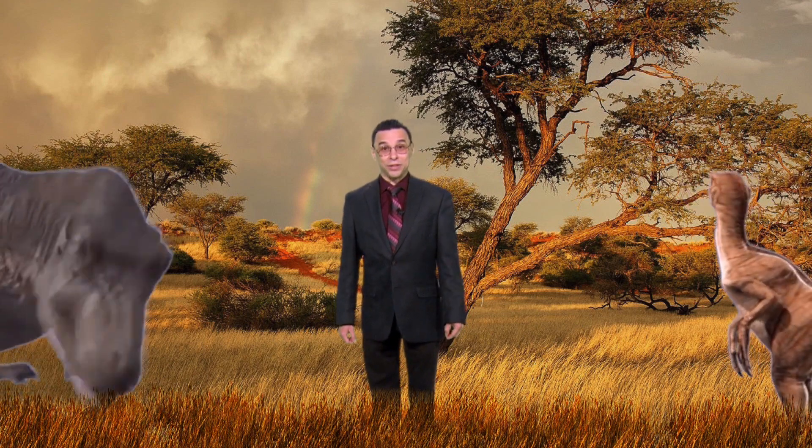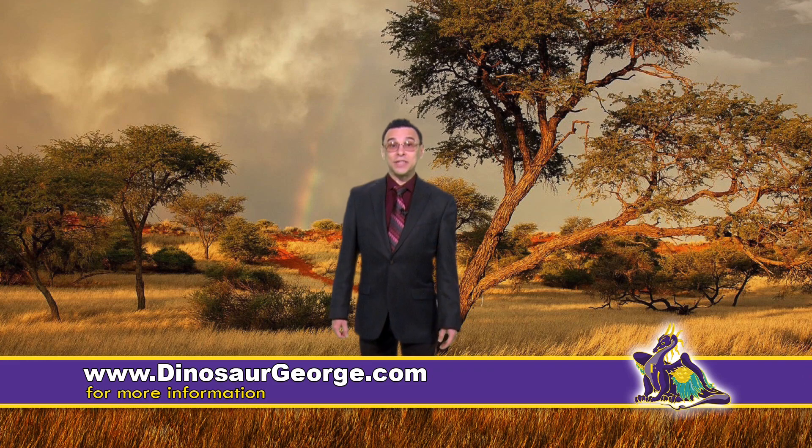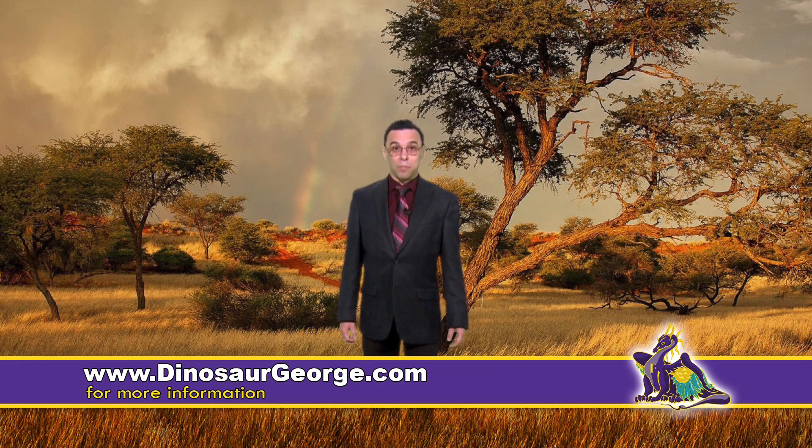"I would just like for kids to realize that this is a growing entity and it is something great." For more information on Dinosaur George and how to bring the traveling museum to your school, go online and visit dinosaurgeorge.com.